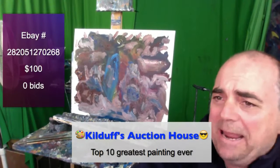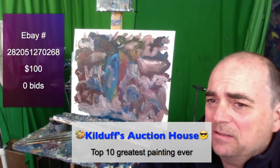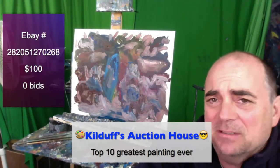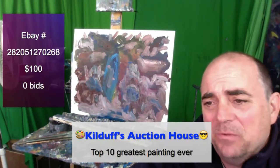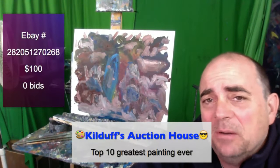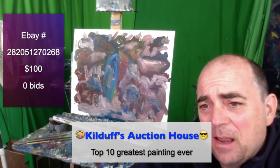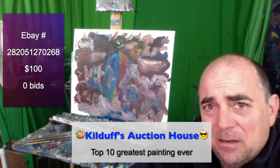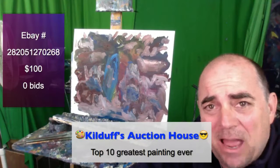This is eBay item 282051270268. This is a real eBay auction. I'm not tomfoolering you — I'm not fooling you. There is some inadvertent fun involved here, but we are honestly selling paintings. Nowhere else will you get a better deal than right here to buy Kilduff and Let's Paint TV paintings, memorabilia and the likes.